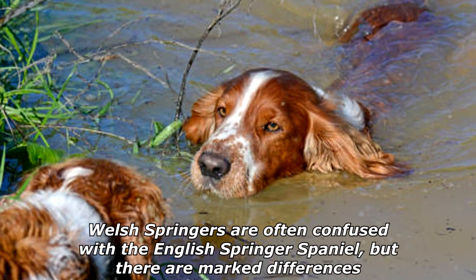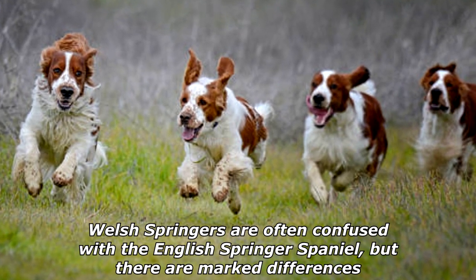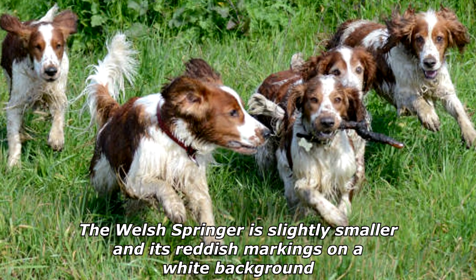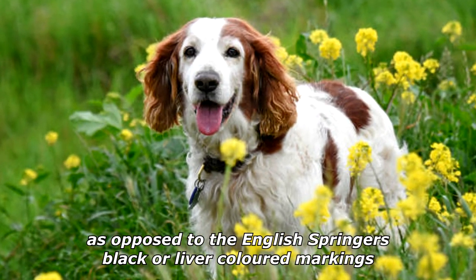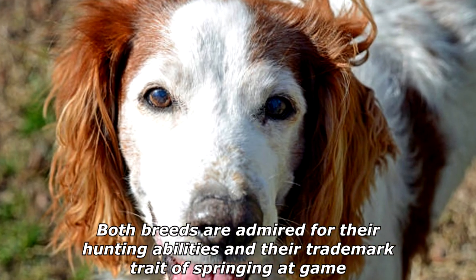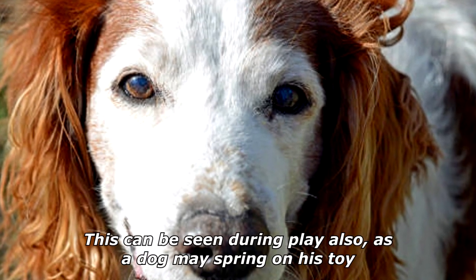Welsh Springers are often confused with the English Springer Spaniel, but there are marked differences. The Welsh Springer is slightly smaller, and its reddish markings on a white background as opposed to the English Springer's black or liver-colored markings. Both breeds are admired for their hunting abilities and their trademark trait of springing at game, which can be seen during play also, as a dog may spring on his toy.